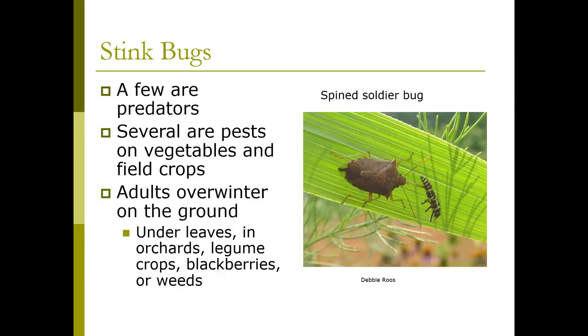Some stink bugs are predators. Here we have a spined soldier bug — still a stink bug — and unfortunately what it's doing is actually killing a ladybug larva. They don't really care what type of insect they go for, but they have piercing sucking mouthparts. What they do is puncture the insect and literally suck the guts out of it.